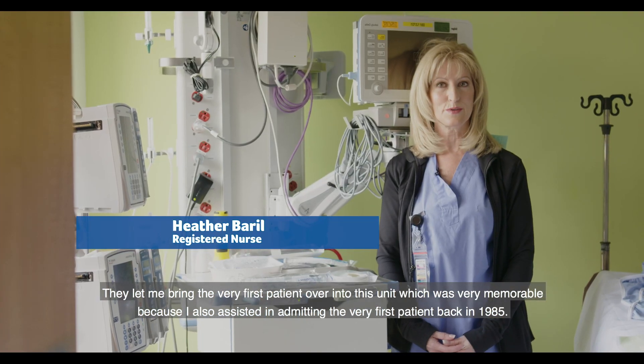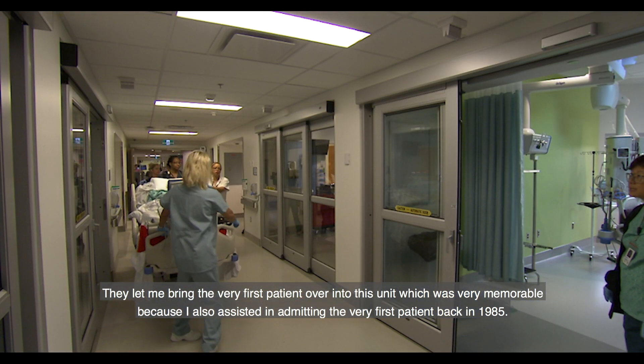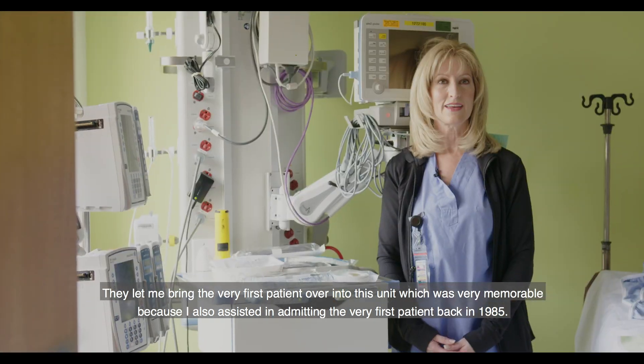They let me bring the very first patient over into this unit, which was very memorable because I also assisted in admitting the very first patient back in 1985.